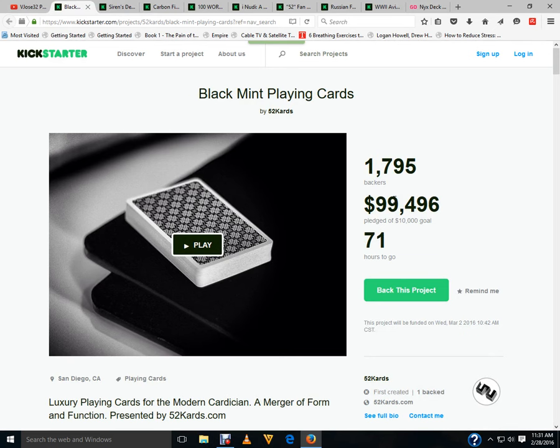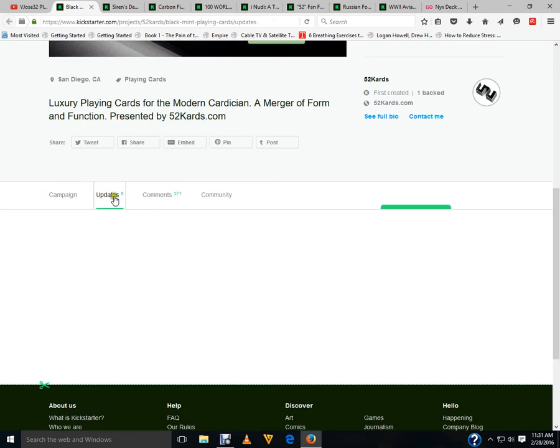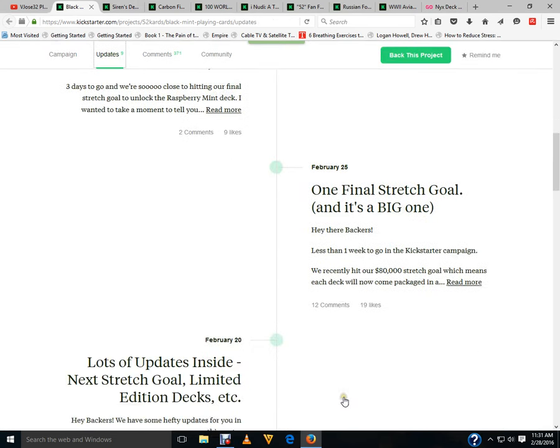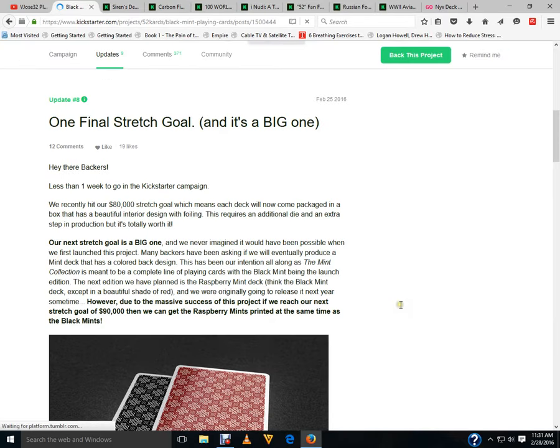Moving along, Black Mint Playing Cards from 52 Cards is extremely well funded — on the verge of $100,000. With about 71 hours to go, now is the time to check it out. They've also added a new deck that hit the stretch goal at $90,000: the Raspberry Mint deck. It's a red version, same as the other one — marked and everything. Pretty cool, definitely check it out.